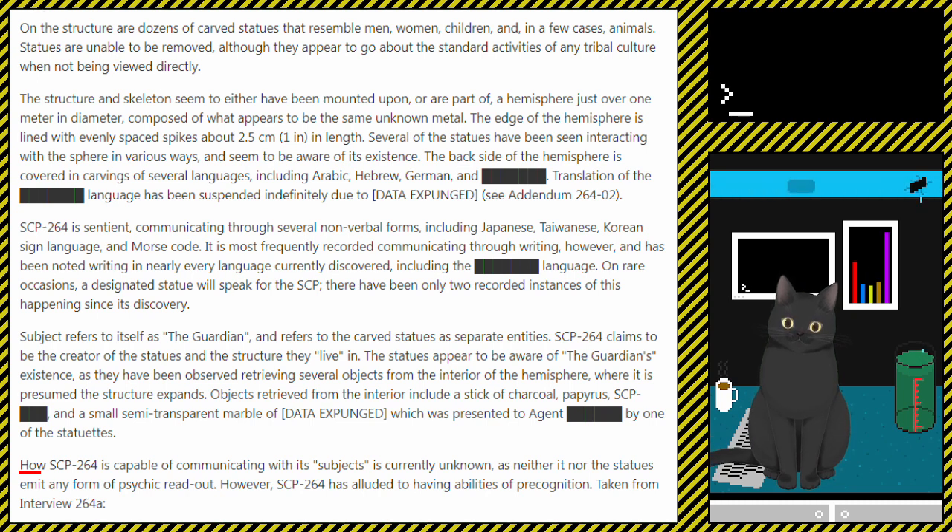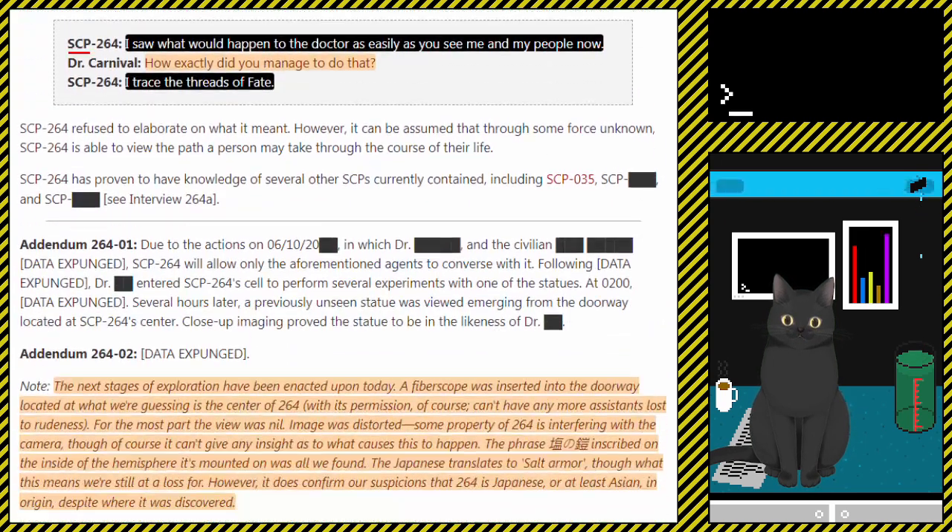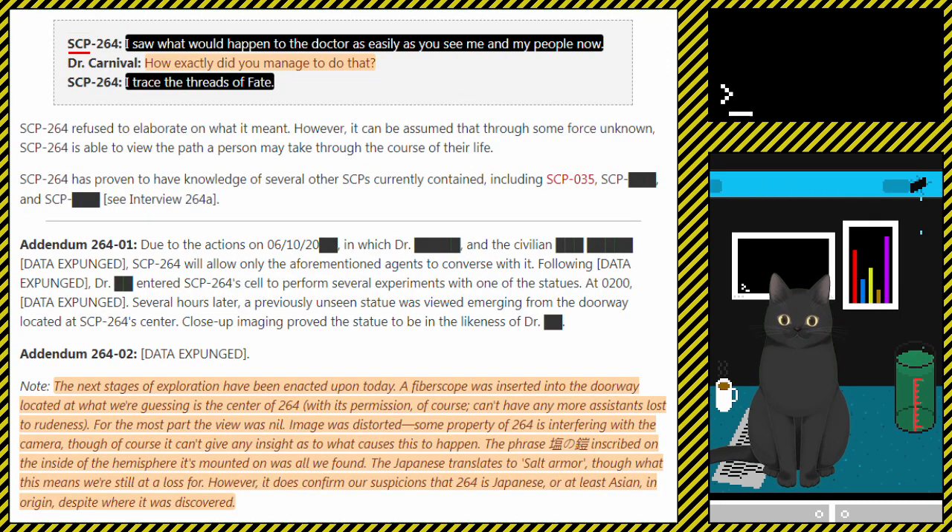How SCP-264 is capable of communicating with its subjects is currently unknown, as neither it nor the statues emit any form of psychic readout. However, SCP-264 has alluded to having abilities of precognition — taken from Interview 264A: SCP-264 stated, 'I saw what would happen to the Doctor as easily as you see me and my people now.' Dr. Carnival asked, 'And how exactly did you manage to do that?' SCP-264 replied, 'I trace the threads of fate.' SCP-264 refused to elaborate. However, it can be assumed that through some unknown force, SCP-264 is able to view the path a person may take through the course of their life.